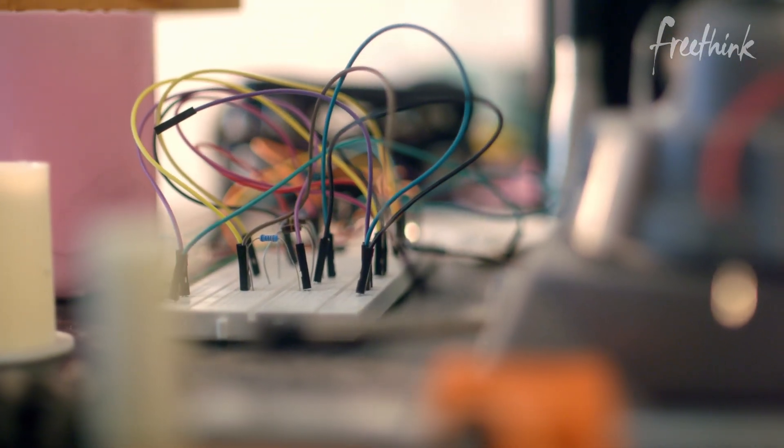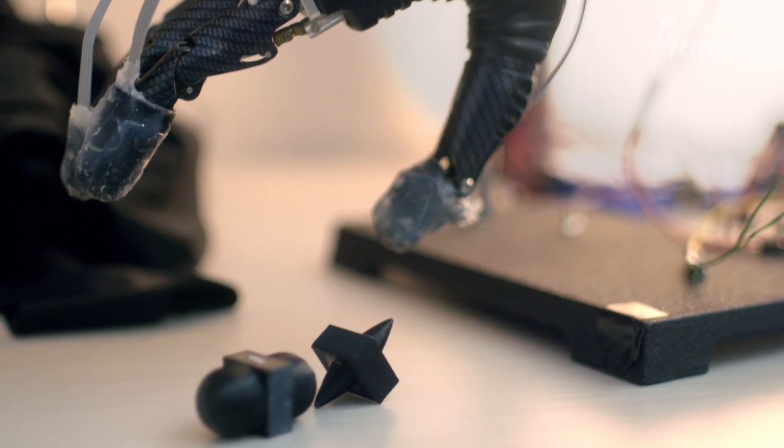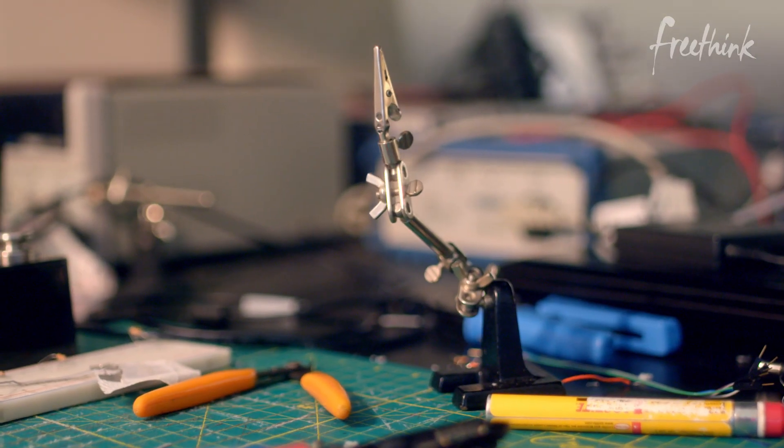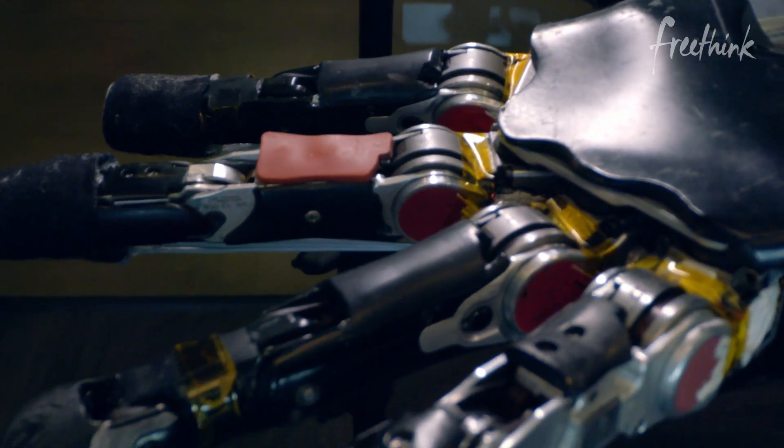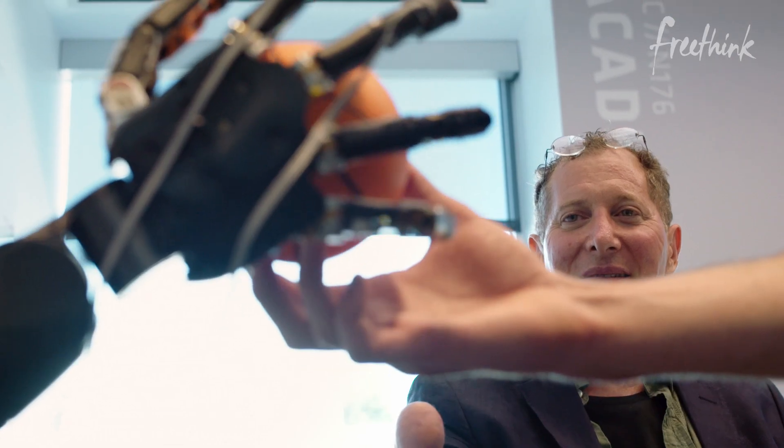The eDermis itself is still being heavily researched, both at Johns Hopkins University and the Applied Physics Lab. You can imagine incorporating something like temperature — when we touch an object, we also know how hot or cold it is. So there are other aspects to touch that we haven't addressed yet that would be really interesting to see how those all play together.